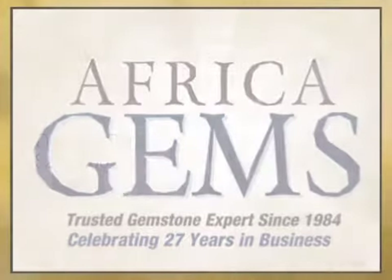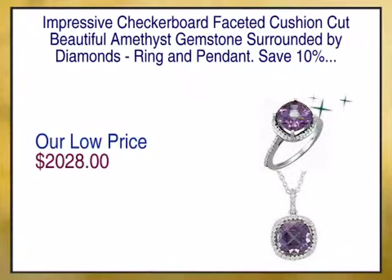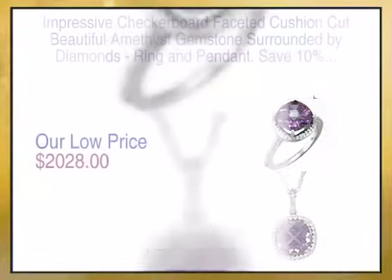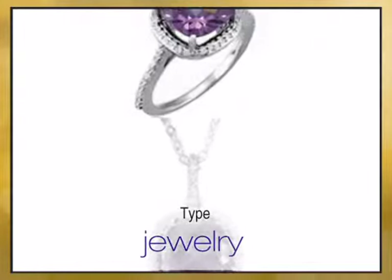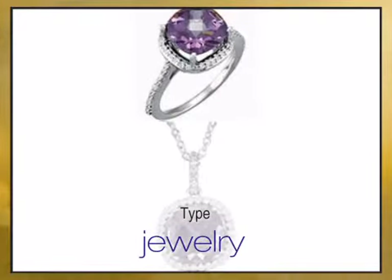Looking for the gift that lasts forever? This gorgeous piece of gemstone jewelry is an apt representation of a deep and special relationship, and is therefore the perfect gift for your special occasion.